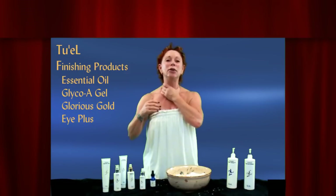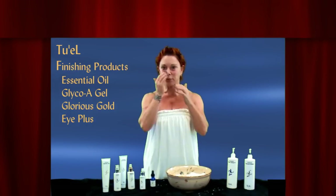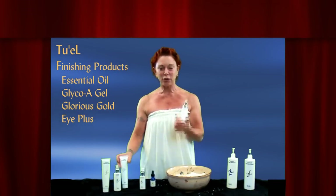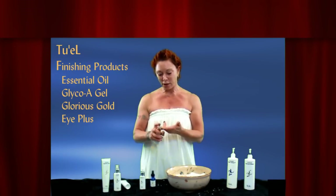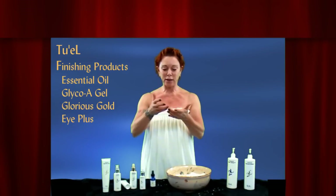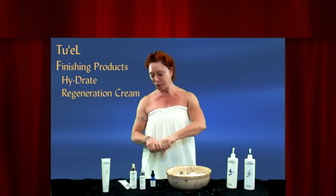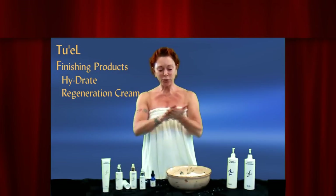I only use the glycolic gel once or twice a week — that's all my skin can tolerate. Every now and then I go on an exfoliation binge and use it every night for three or four nights, but as a regular method I use it a couple times a week. I have two eye products that I alternate: Glorious Gold eye and lip gel, which is anti-aging, good for firming and discoloration, and then Eye Plus lotion. Glorious Gold is very lightweight — it's a serum that melts when it hits your skin temperature.